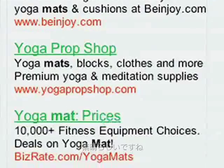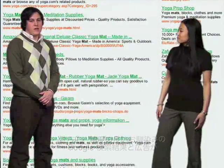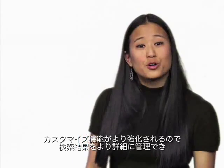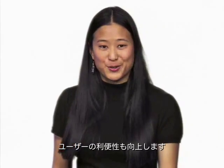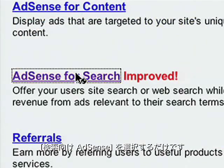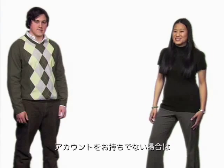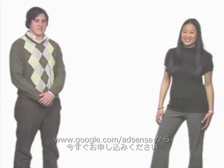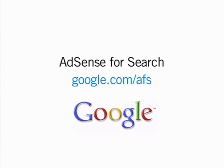That's perfect. Plus, your users get the quality, speed, and familiarity of Google search results and ads. More customization means more control for you, and a better experience for your users. And it's quick and easy to set up. Just click on the Setup tab in your AdSense account, choose AdSense for Search. If you don't have an account, sign up today at www.google.com/adsense.